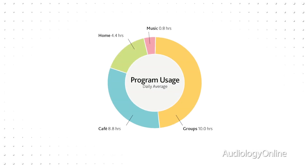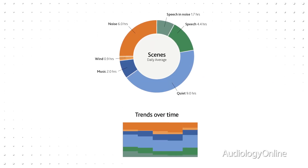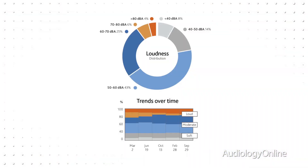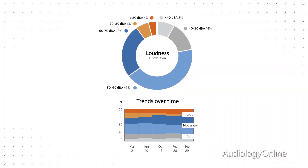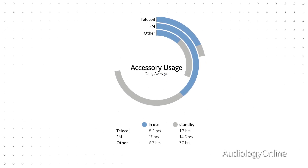Data logging is designed to dramatically improve counseling discussions by providing trending reports that can be analyzed in numerous ways. Questions that can now be answered include: which program is being used most often? What sound environments is the recipient in? How is the recipient using programs on the processor? Is the recipient making adjustments to volume and sensitivity settings? And what accessories are being used, as well as how often? When data logging is presented clearly, themes can emerge that allow the clinician to make the right adjustments, making the fine-tuning process easier, more efficient, and saving valuable clinical time.